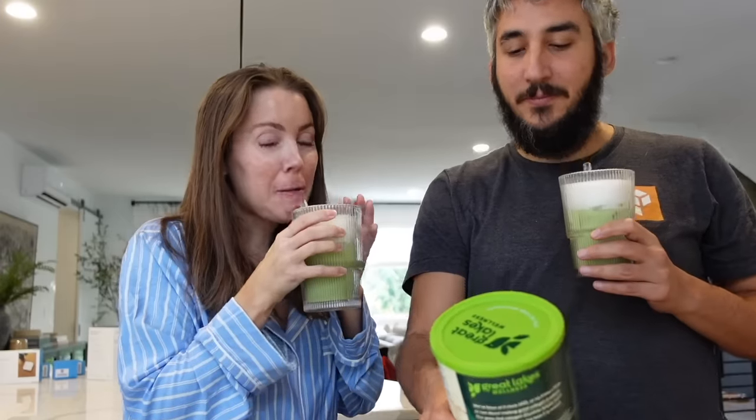Babe, come get your matcha. Best part of the day. Do you taste anything different? Cinnamon? I actually put collagen in yours — do you realize? No? It's completely tasteless, huh? Yeah, really good. Yeah, you're welcome. The fact that you can't taste anything in this at all is pretty incredible.